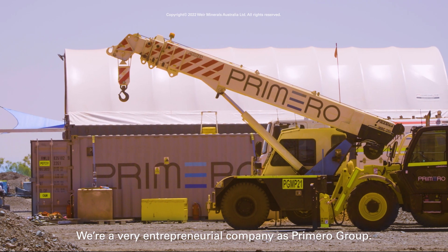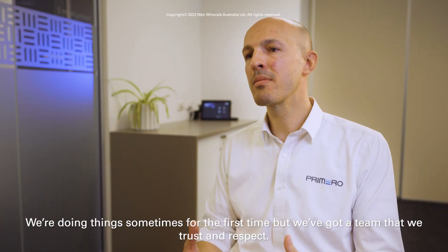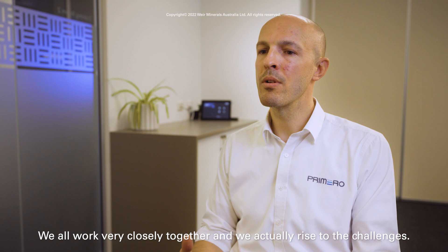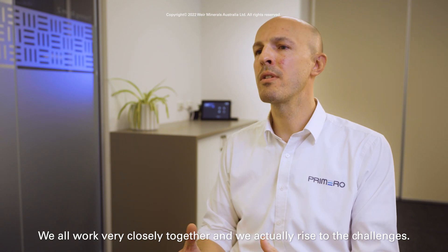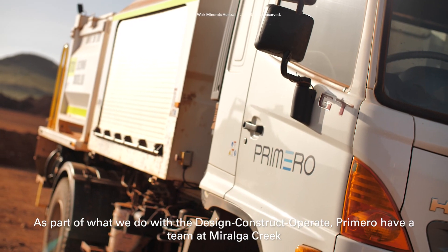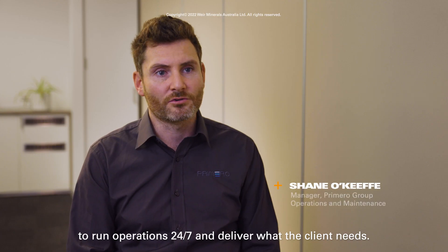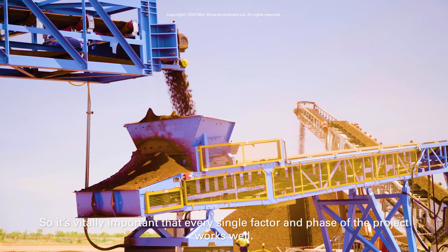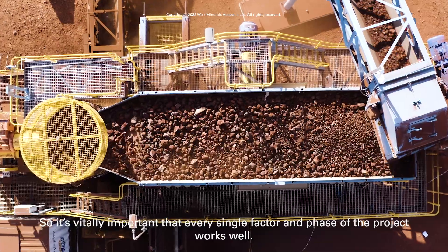We're a very entrepreneurial company as Primero Group. We're doing things sometimes for the first time but we've got a team that we trust and respect. We all work very closely together and we actually rise to the challenges. As part of what we do with the design, construct, operate model, Primero have a team at Moralga Creek to run operations 24/7 and deliver what the client needs. So it's vitally important that every single factor and phase of the project works well.